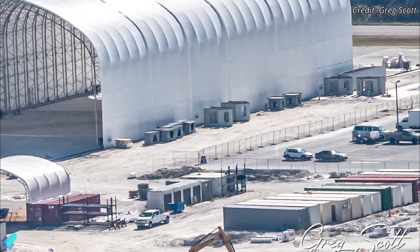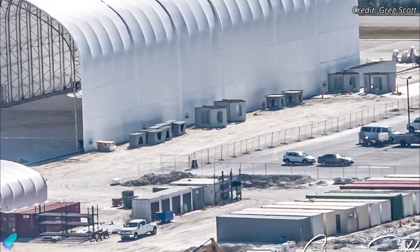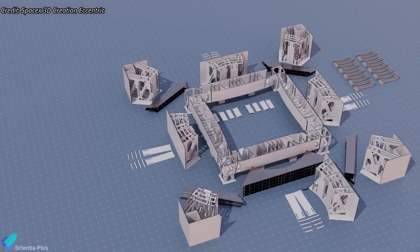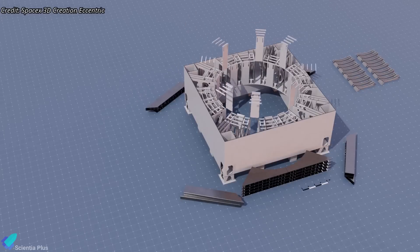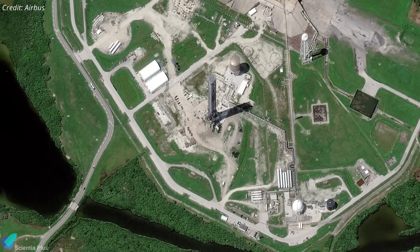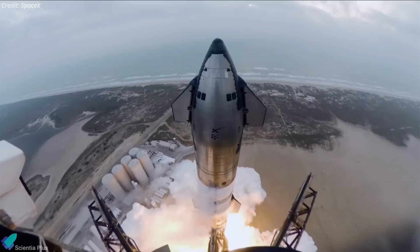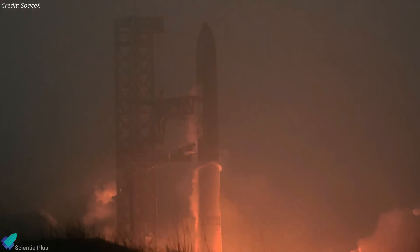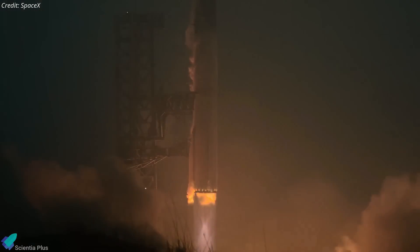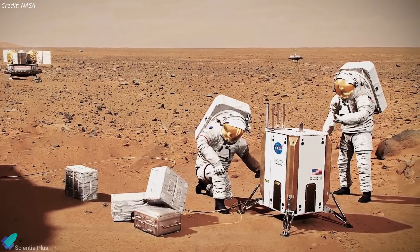Meanwhile, two weeks ago, components for the new LC-39A Starship launch mount were spotted at SpaceX's Roberts Road facility within Kennedy Space Center, indicating that launch mount assembly processes will soon begin there, mirroring construction activities at Starbase. In parallel, excavation work for the flame trench at Pad 39A is expected to start soon. The presence of multiple active Starship launch pads will enable more frequent and reliable launches, essential for supporting Artemis missions to the Moon and ultimately advancing Mars colonization.